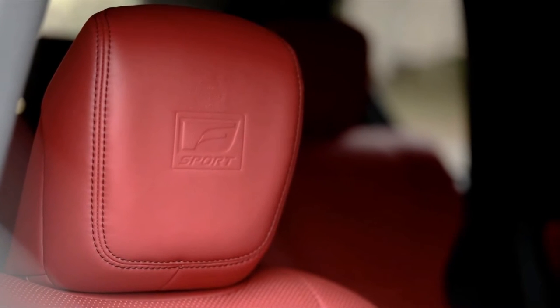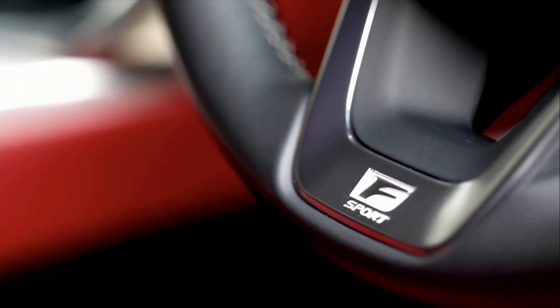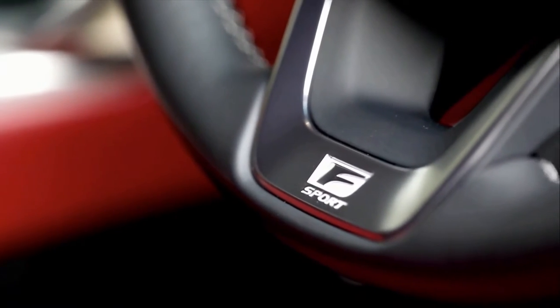Interior features include F-Sport seats with extra bolstering, F-Sport steering wheel, aluminum ornamentation, and the option of the F-Sport exclusive flare red interior trim.